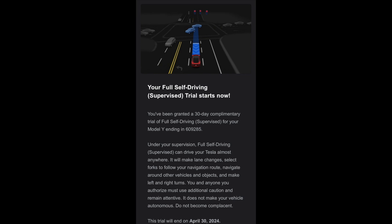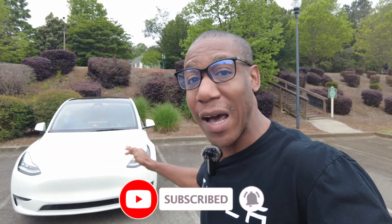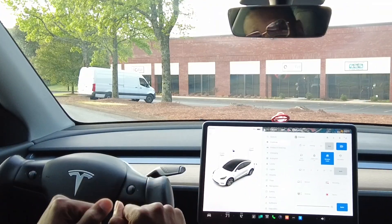Tesla just released FSD Supervised, moving away from beta testing. In today's video, I'm going to take my Model Y out on the road and get my initial thoughts on the initial drive to see how it performs.